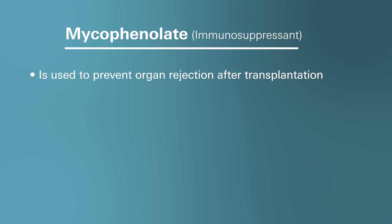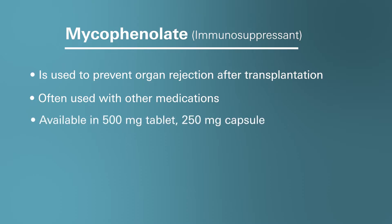In other words, when someone has had a liver, kidney, or heart transplant and is at least three months old, this medication is administered to stop organ rejection. To avoid organ transplant rejection, mycophenolate is often used in combination with other medications. This medication is available on our Marley Drug website in a 500 milligram tablet as well as a 250 milligram capsule.